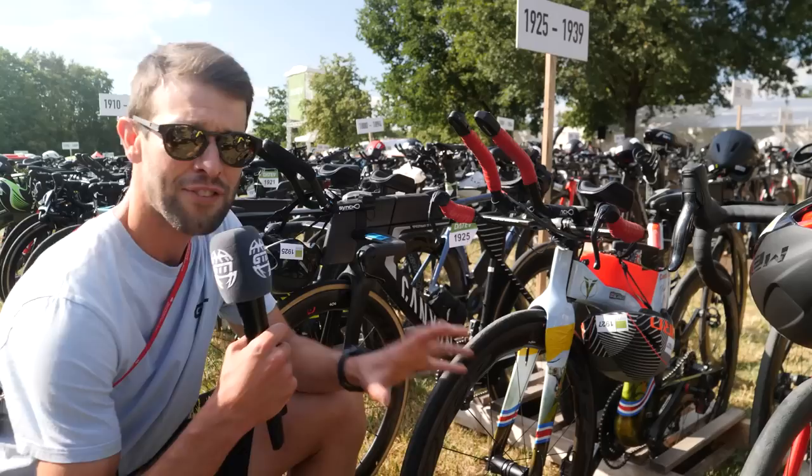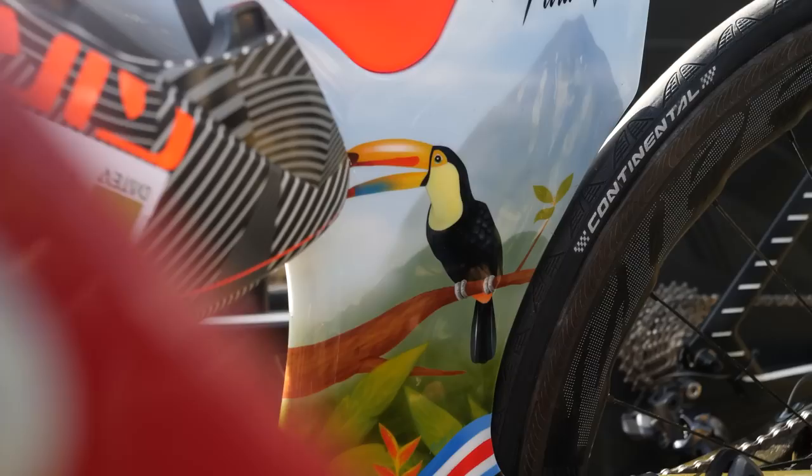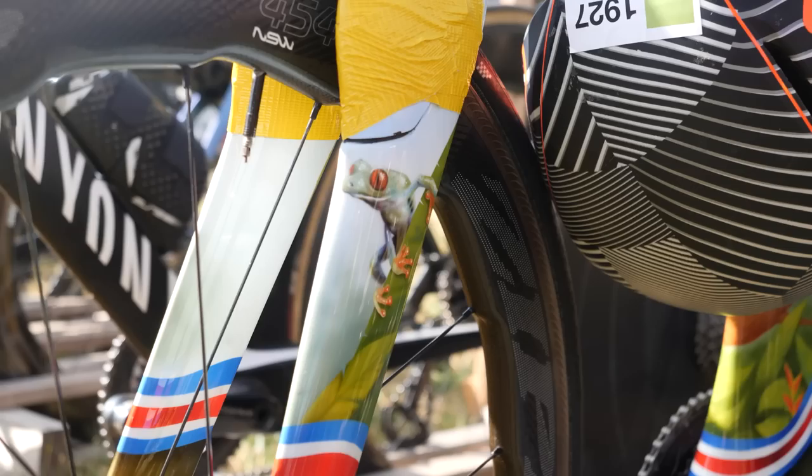Pretty rad custom paint job going on on this bike. A pretty wild bike in itself is the Ventum, but look at this. It says Costa Rica Pura Vida. It's got a toucan down on the down tube, seat tube — I don't really know what you call it on the Ventum. We've got a little frog on the front here. Very nicely done.